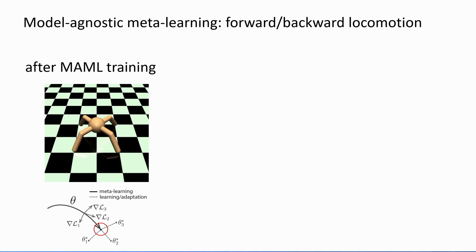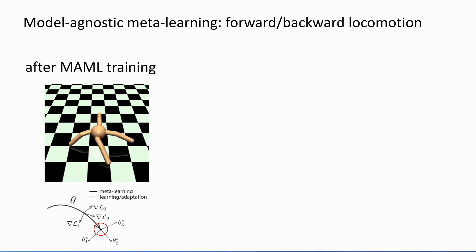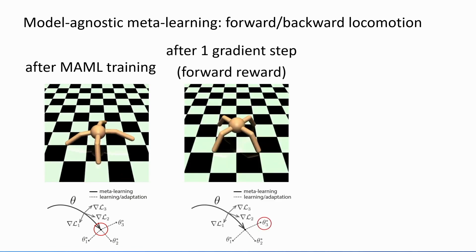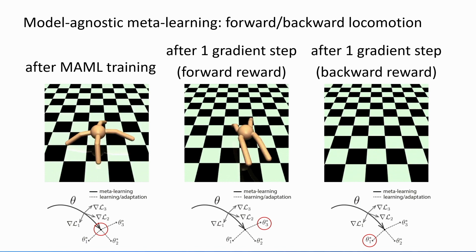Let me show some examples of model-agnostic meta-learning in action. For reinforcement learning, we get a quadrupedal robot to run in different directions. During meta-training, we train it on tasks asking it to run in different directions. During meta-testing, we give it a particular direction, a few trials with a reward, and ask it to update its policy. The pre-update policy — after meta-training but before adaptation — isn't trying to do any particular task but is kind of ready to adapt. When you run this policy, the robot runs in place. Give it one iteration with a reward for running forward, and it immediately figures out how to run forward. Give it one iteration with a reward for running backward, and it figures out how to run backward.